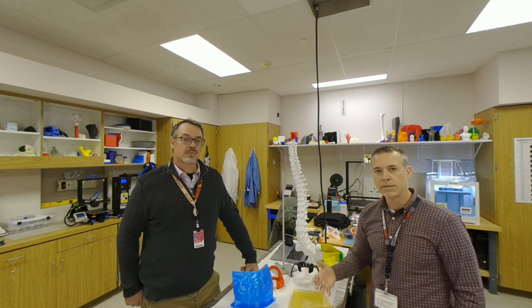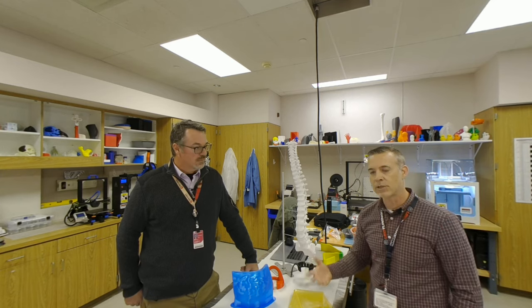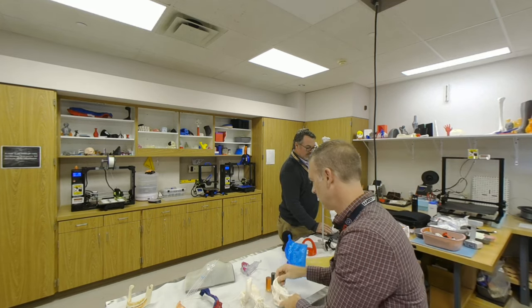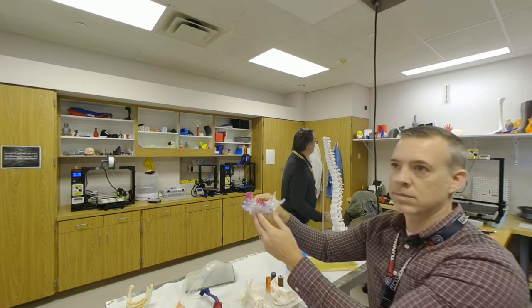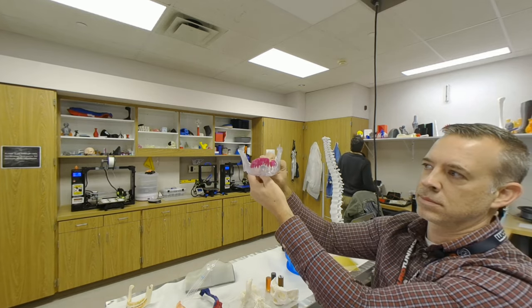The thing that really helped everything was actually showing them the finished product — the actual 3D printed objects and how they would be used. Once everybody actually saw them working and understood the process, I think that really went a long way to getting further support from the system.